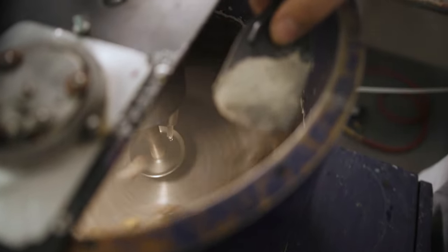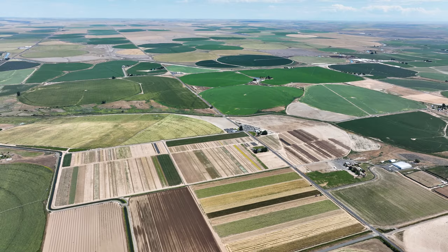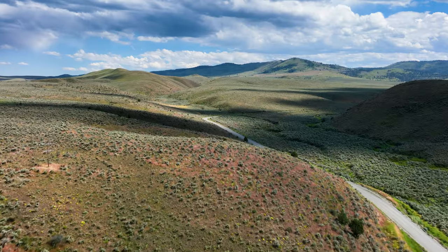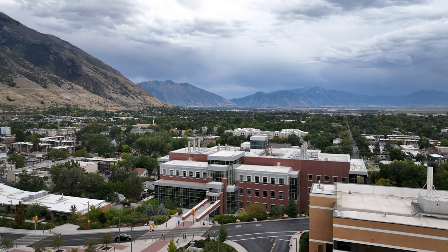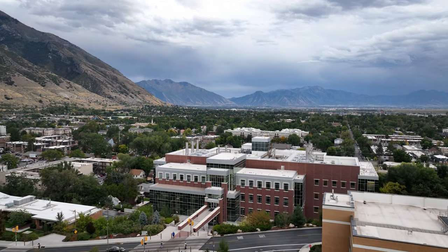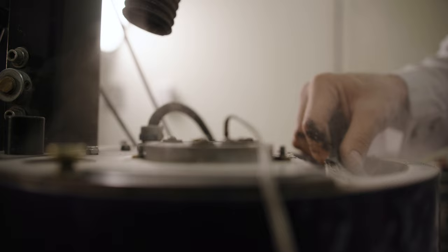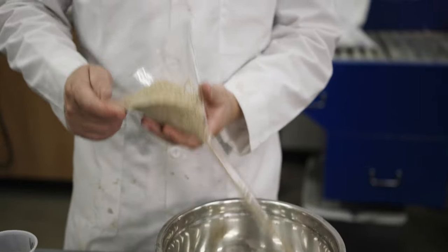Seed technology has been around for a long time, and agriculture is probably its birthplace. Most seeds put out in ag will have a treatment of some kind, but in our rangeland sector most seeds are left untreated. We're here at Brigham Young University within the Great Basin region in the western United States. Our lab is focused on improving rangeland seeding success by developing seed enhancement technologies.